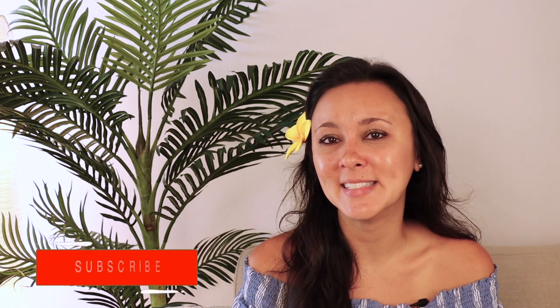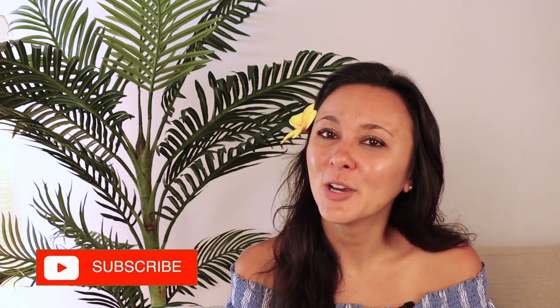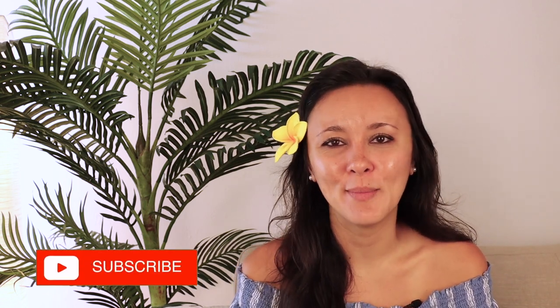I hope you guys liked this video and found it helpful. If you did please give it a thumbs up and consider subscribing. If you have any other Hawaii videos you'd like to see, leave them in the comments below.